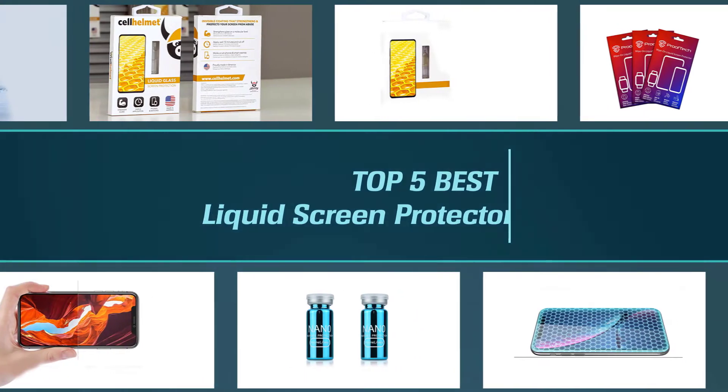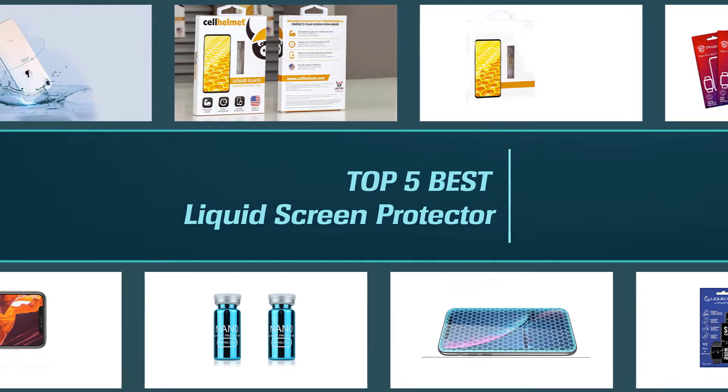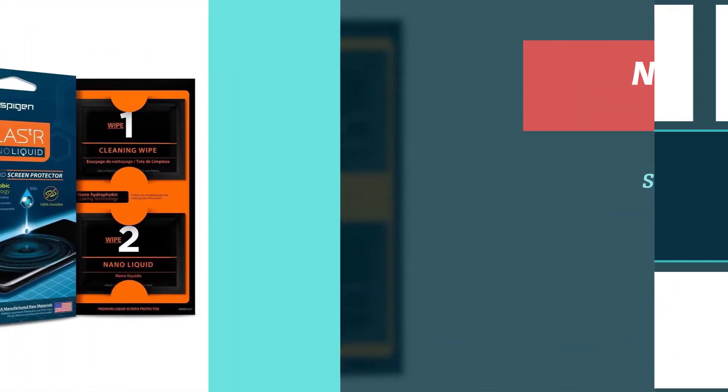In this video we'll be showing an in-depth look at liquid screen protectors, what sets them apart from other protectors, and the best brands to get. So let's get started with the video to find the best one for you.